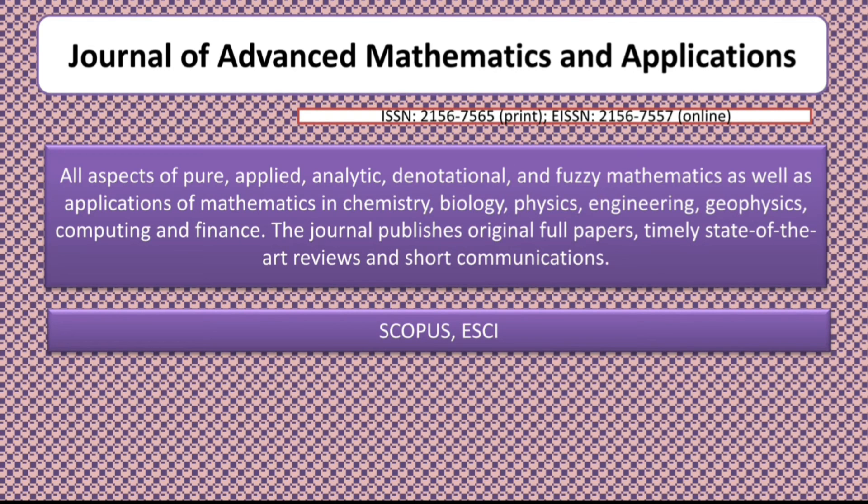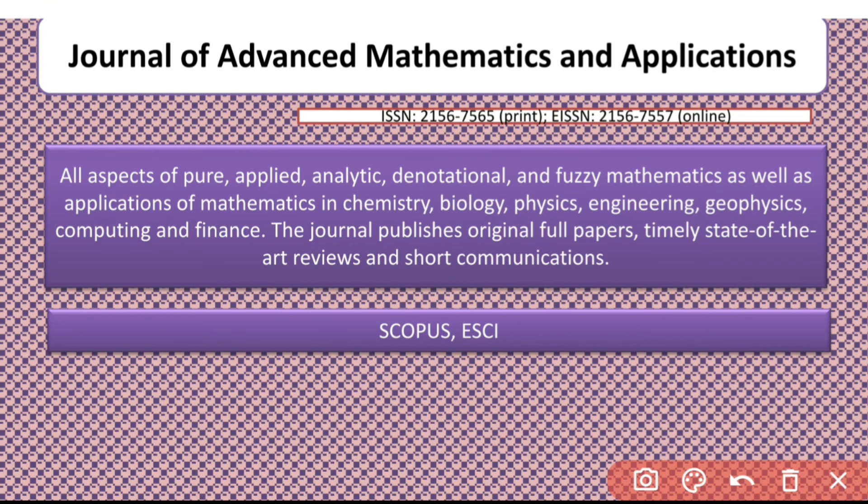The last journal for today is the Journal of Advanced Mathematics and Application. It covers a wide range of areas like Applied Mathematics, Analytic Mathematics, Fuzzy Mathematics, Biology, Physics, Engineering, and so on. It is indexed in Scopus and ESCI.